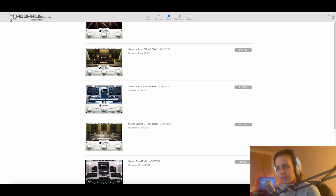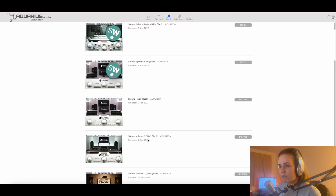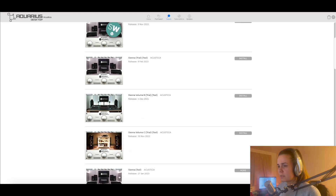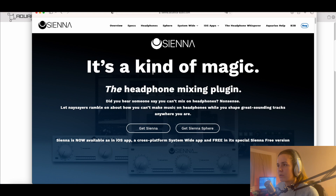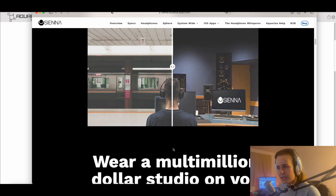The free version only has this one room, but it's still a very good room to use, and if you can't afford any of the other rooms, this is a perfectly good one to go with. There are plenty of volumes to try, and basically every volume has different sets of rooms — some of them have very cool stuff like concert halls, laptop, AirPods, and things like that, which I'll show you in a second. You can also go to the Sienna webpage, which explains the thought process from Acustica Audio behind this plugin.